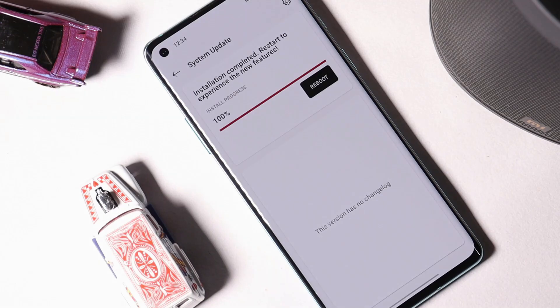What's up guys, welcome back to another video. If you are an OnePlus 8 user then you should be happy about the software updates rolling out for OnePlus 8 series.